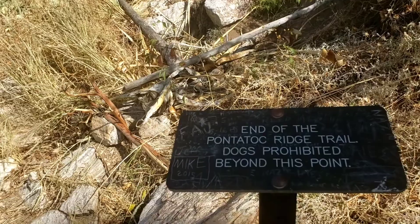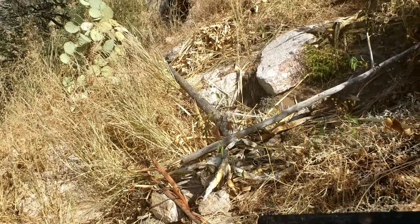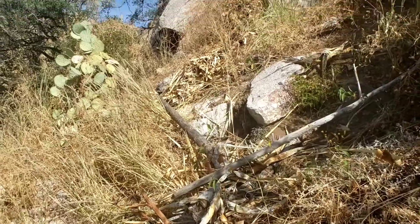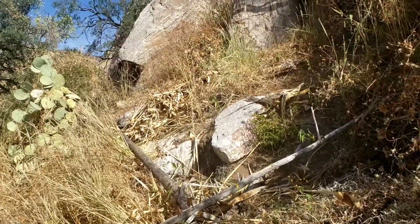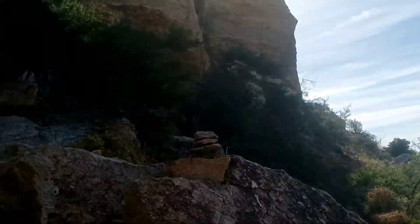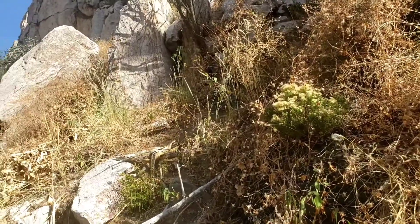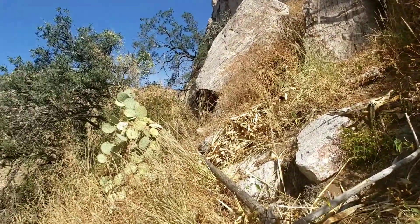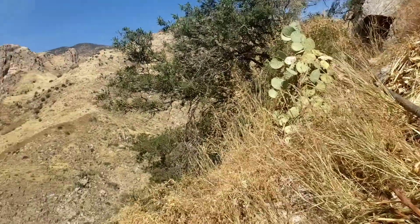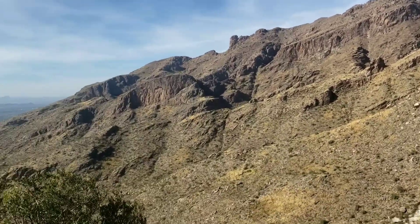Well, this is the end of the Pontotoc Ridge Trail. I could tell you, there's quite a few people up farther because I got past — I can hear them. This would be a good turnaround point for me, especially since my vertigo seems to be picking up.